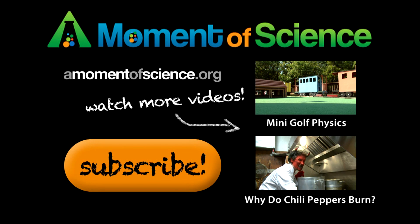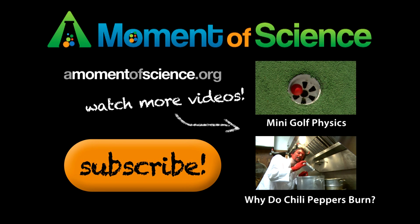For more interesting science facts, visit our website at amomentofscience.org.